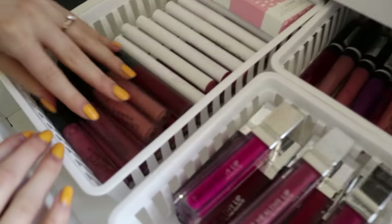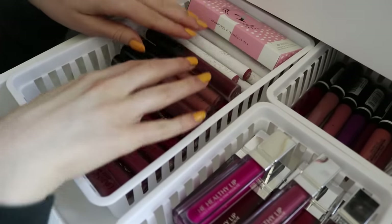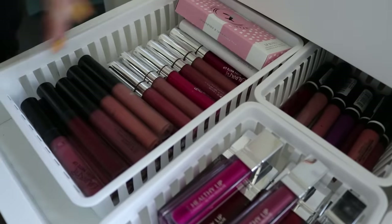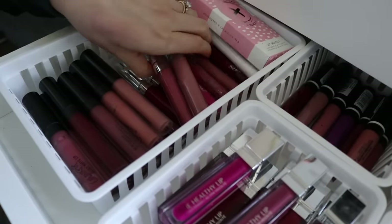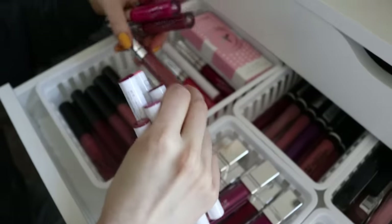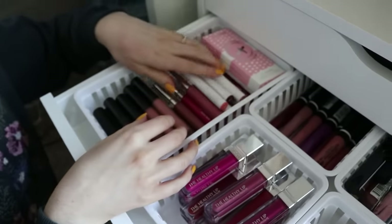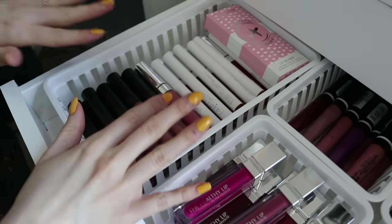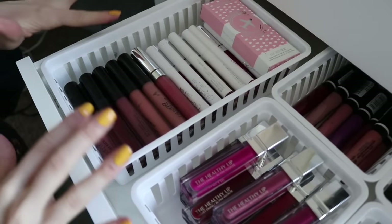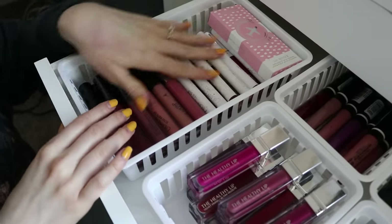This is all my ColourPop liquid lipsticks — I purchased every single one of these. I have probably hundreds of dollars worth of ColourPop liquid lipsticks collected over the years. Some of them are kind of old and I should probably toss some — they're looking a little creepy. I will go through them and toss any expired ones. ColourPop makes really affordable, colorful, fun liquid lipsticks and ultra satin lips, which are really great too.